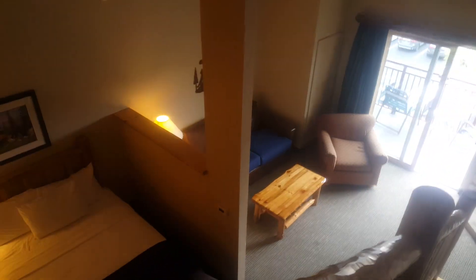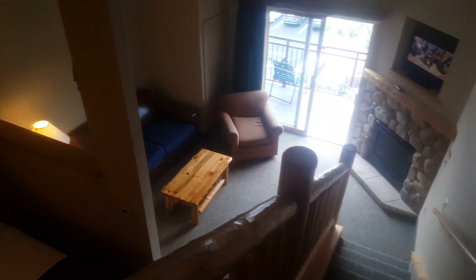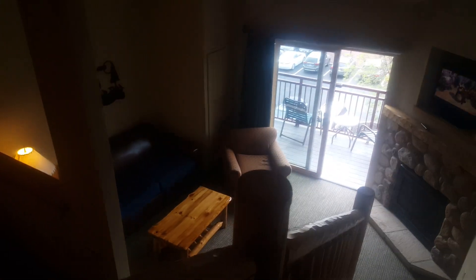I would definitely recommend this room if you're coming to visit. It can sleep up to eight people — you have two, four, six, and two upstairs. It's a great room. It's called the loft.